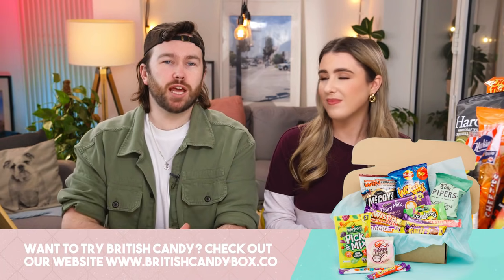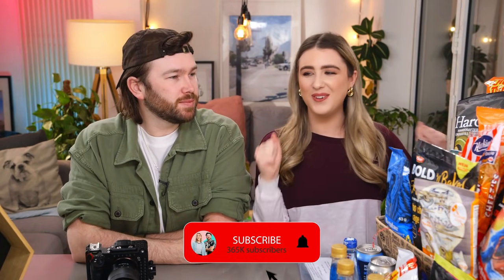That's the best way for you guys to support this channel. If you enjoy watching our videos and you want to help us keep making them, check out our boxes. And if you haven't already subscribed to our channel, help us get to 400,000 — it's not too far away, that'd be amazing!